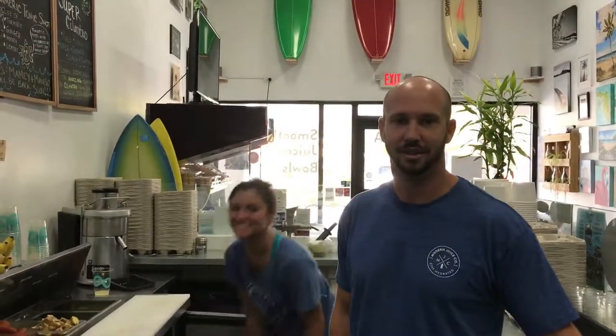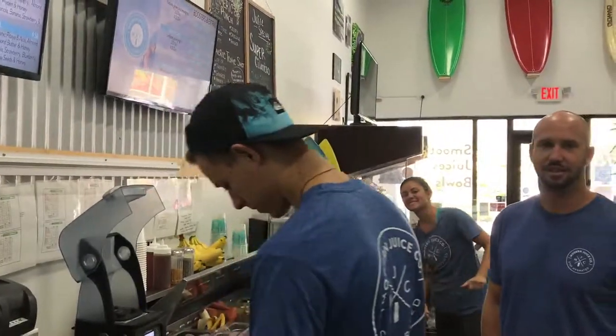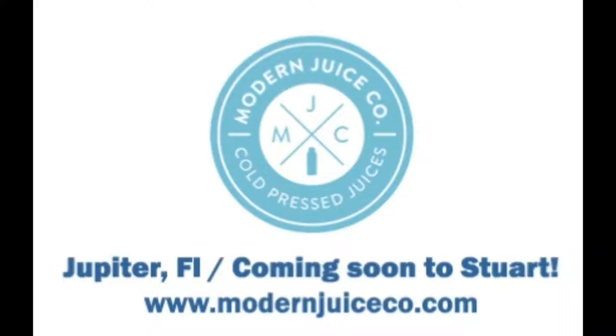Beach Nuts here — we're going to sign off with David Wolf, with John and Megan and Baxter at Modern Juice. Thank you so much for sharing all the goodness that you guys are delivering to the world, and keep up the good work. Thanks guys, we appreciate it. We'll see you next time.